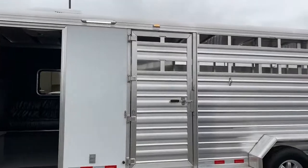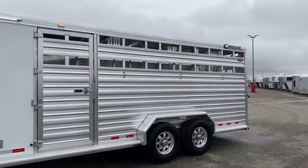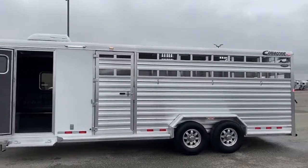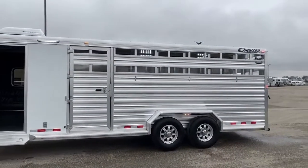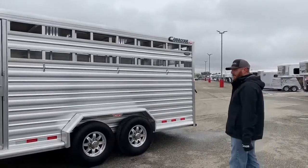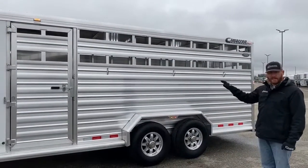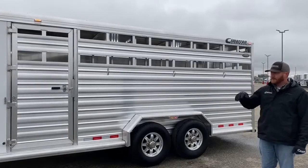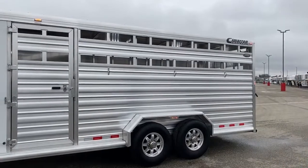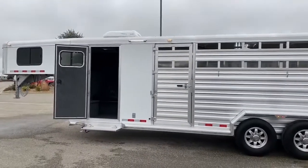We opted for a stock combo because these can be so versatile — you can haul horses, livestock, and toys as well. Going into the fall months, a lot of people are going camping and hunting. This is great for taking horses or a four-wheeler or side-by-side up to hunting camp — a great place to stay. And it's not a massive trailer; we're only talking 24 feet on the floor, so you can get in and out of a lot of places with this trailer.